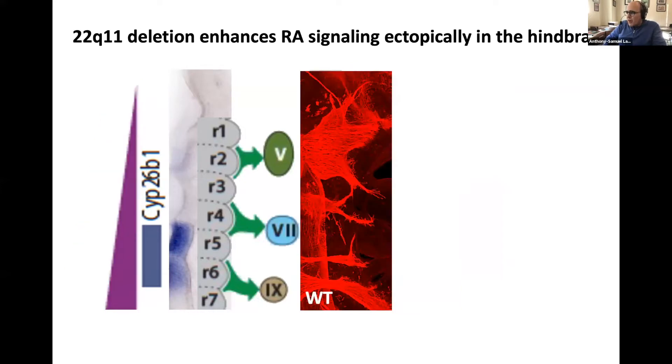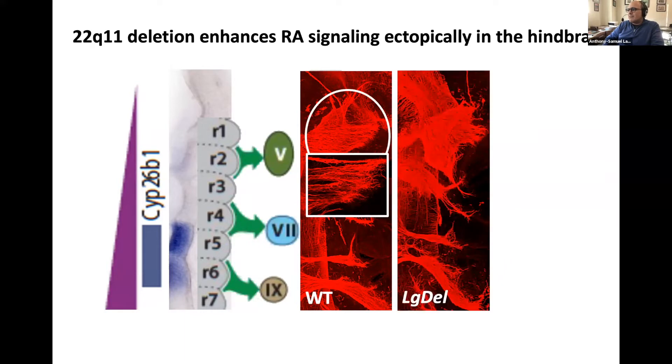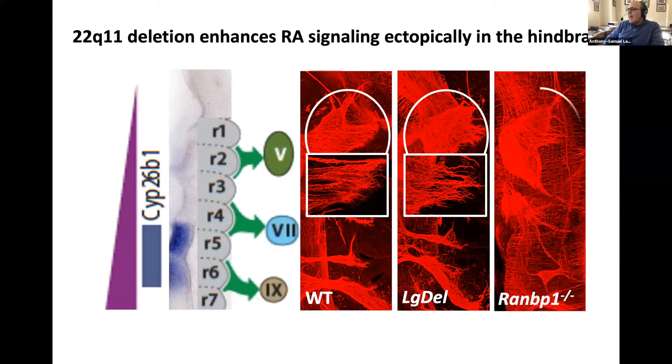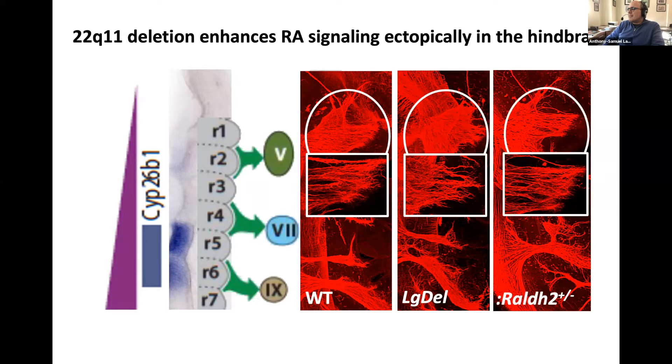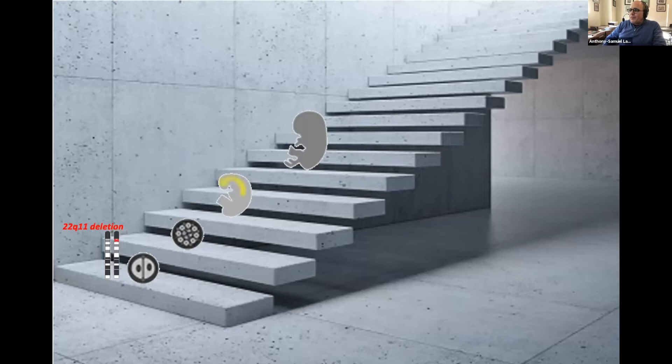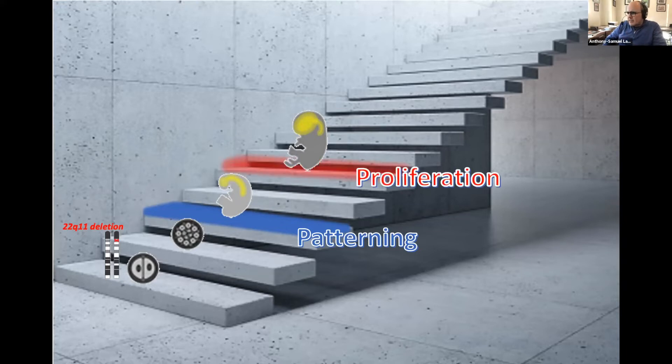Does this patterning rescue make any difference? When we look at the trigeminal ganglion, in a normal animal it develops nicely with well-fasciculated axons. In the large deletion the fasciculation is disrupted and the trigeminal doesn't develop as quickly or as large. It's even worse in the RAN-BP1 knockout. But when we look at the rescue — lowering retinoid signaling in the large deletion background — the fasciculation and growth of the trigeminal return to normal, as if patterning is really driving the next steps of development.